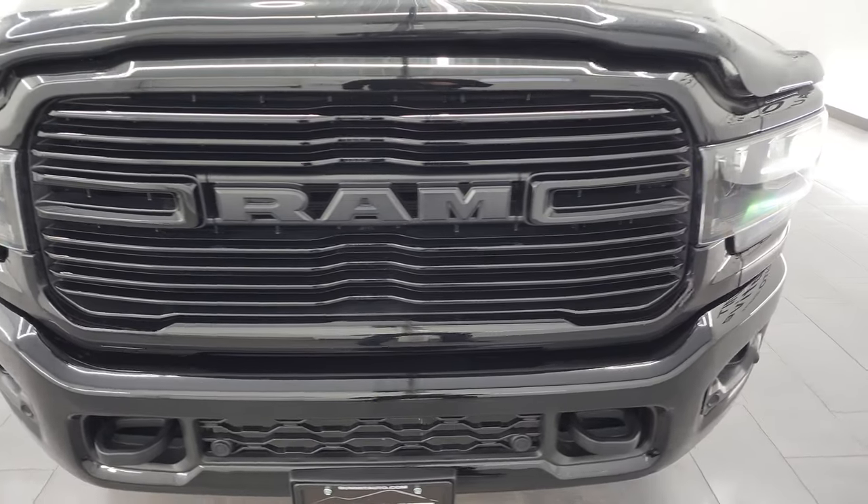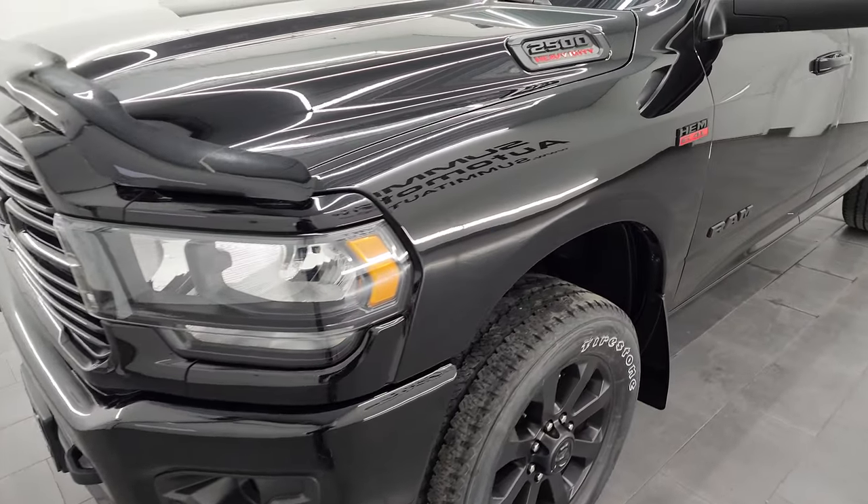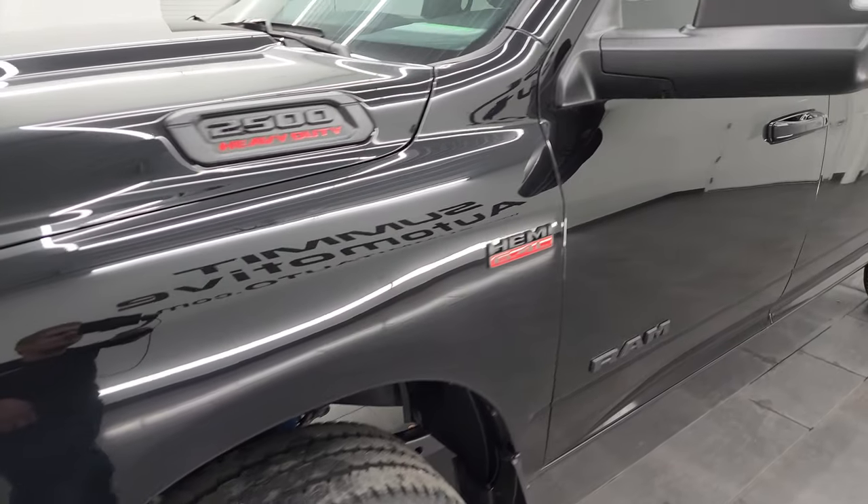I'm going to go all the way around in this video — inside, underneath, start it up, take a look under the hood, and give you the most accurate representation that I can of the vehicle.